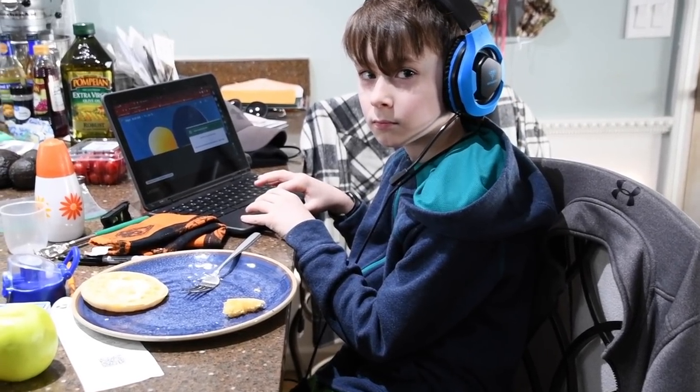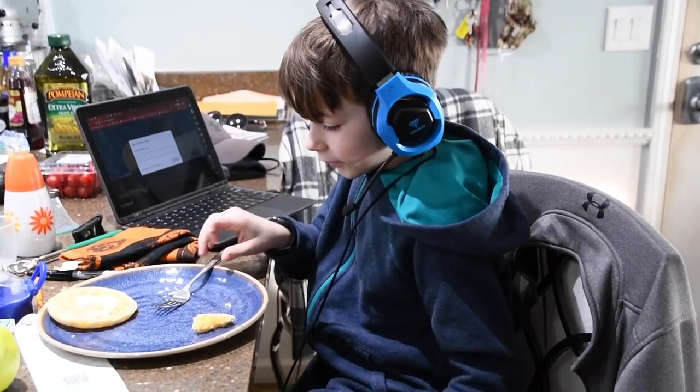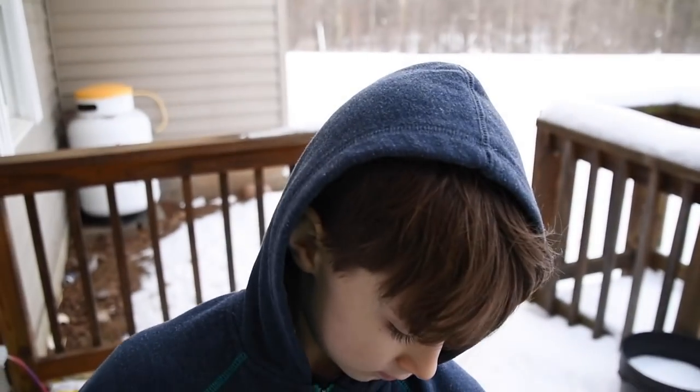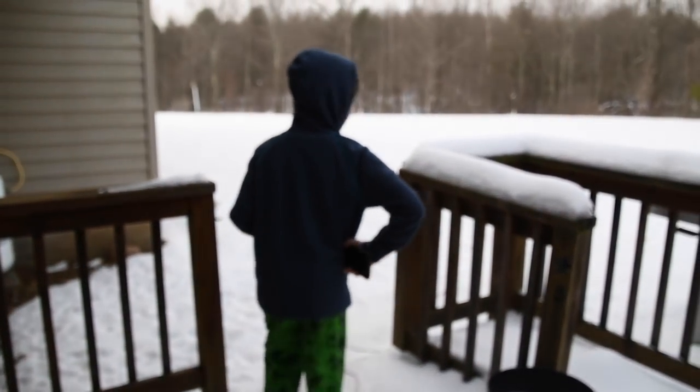Parent teacher conference today! Hello little mice, what are you doing? Okay, ready - we're going to let them out. Go buddy, go! Will you put that in to the chicken space? Thank you.